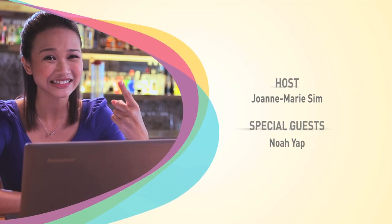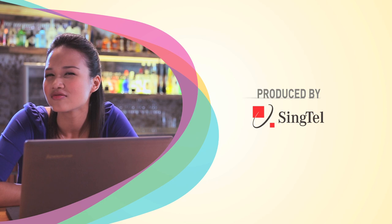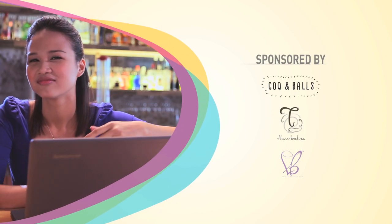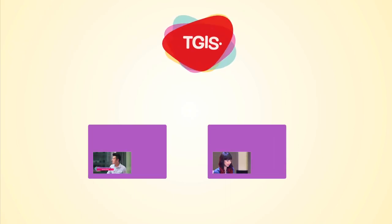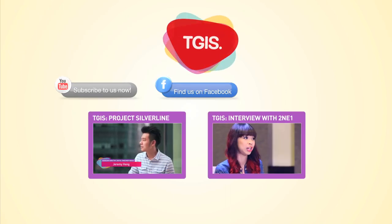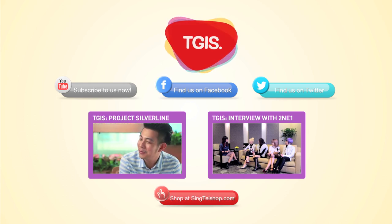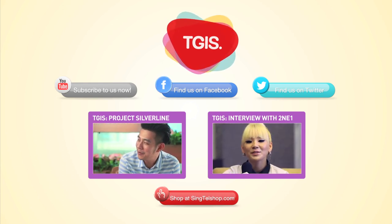Bing power! Subscribe to us on YouTube or find us on Facebook and Twitter. You can also visit synctelshop.com for the latest offers. We'll see you next time.